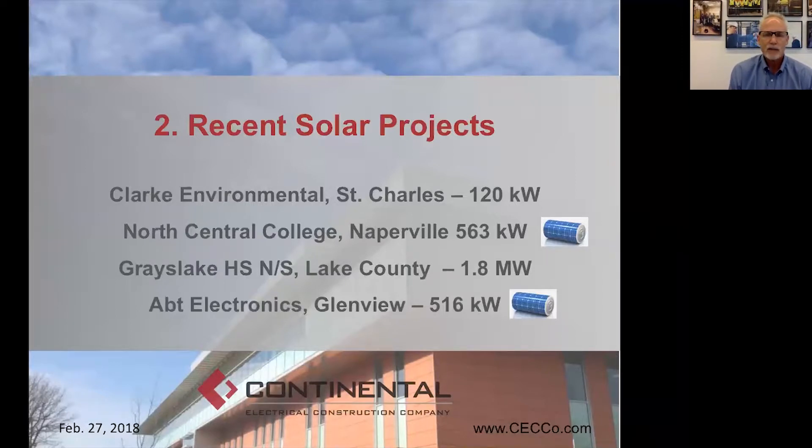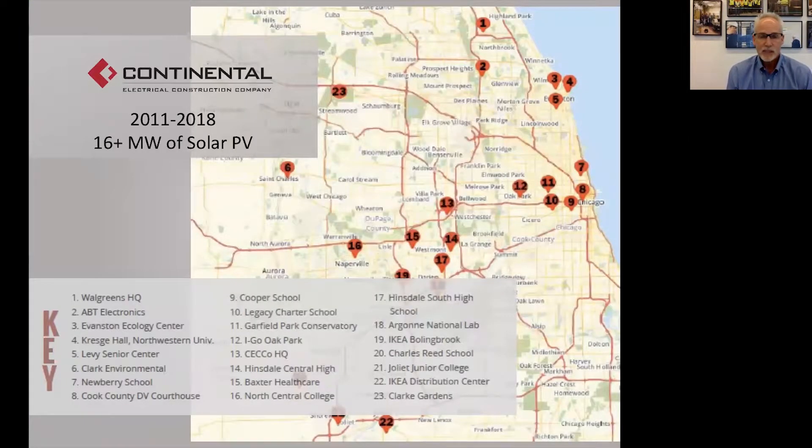Let's talk quickly about some recent solar projects so you have a sense of what solar looks like, who's benefiting, and what form these projects take. We're going to talk briefly about four projects: Clark Environmental in St. Charles, North Central College in Naperville, Grayslake High School North and South in Lake County, and APT Electronics in Glenview. Here's a map showing some of the solar projects we've done in the last five years. We've installed about 16 megawatts of solar photovoltaics in Chicagoland, and we now work statewide and in neighboring states as well.